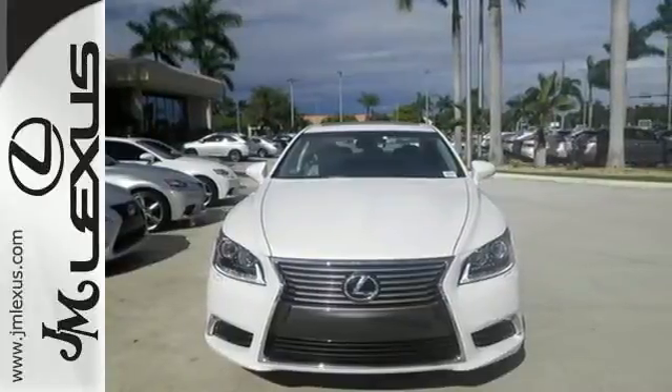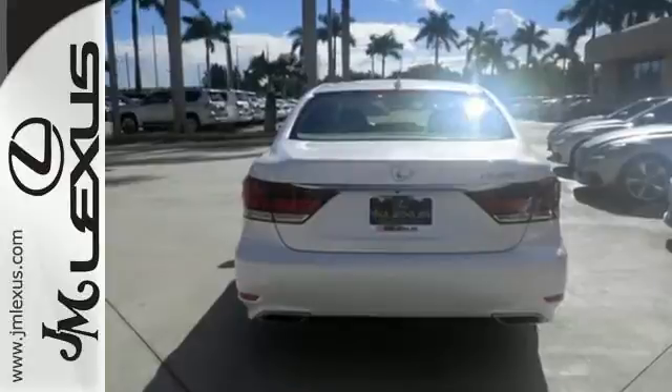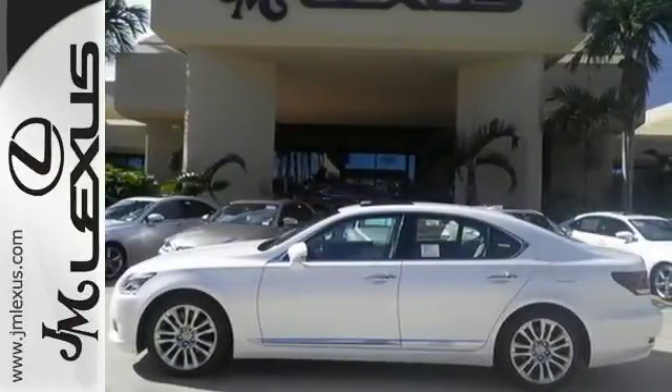The powerful V8 engine is mirrored with unmatched safety features including heated mirrors, rain sensing wipers, fog lights, parking sensors, and multiple airbags.